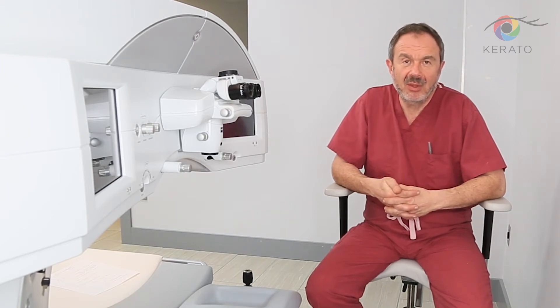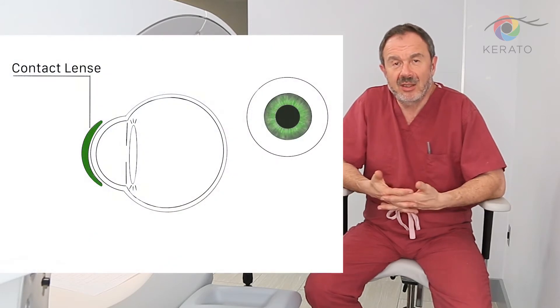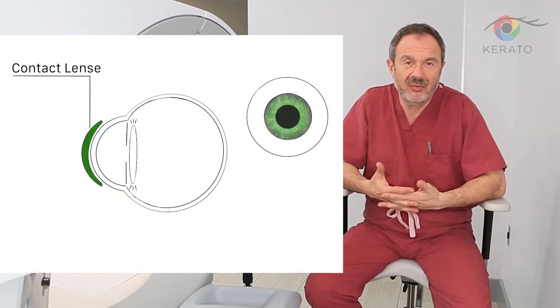As you know, the most common method used to change the color of your eye is the contact lens. It's widely used, and there's nothing more I should tell you about this.